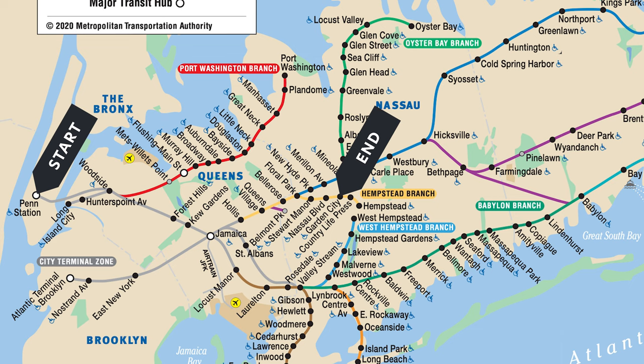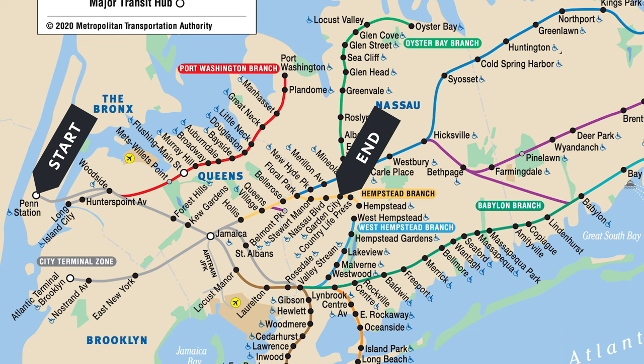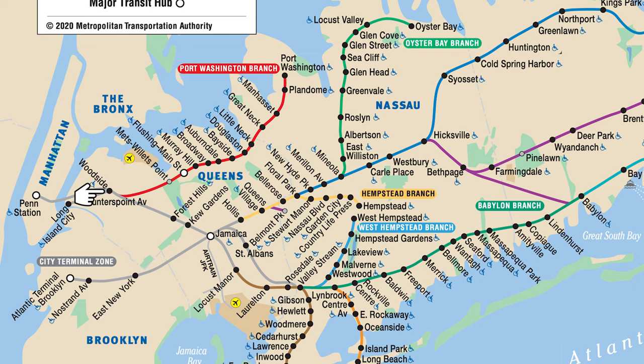Depending on where your starting point is, you might not get a direct train to where you are going, which means you will have to transfer at Jamaica. The second important station to note is Woodside, because Woodside will be your transfer point if you need to get to Port Washington from a non-direct train. Don't worry, we'll cover transfers later in this video.